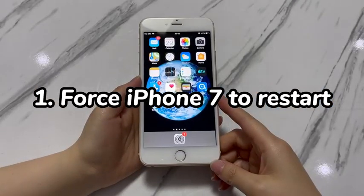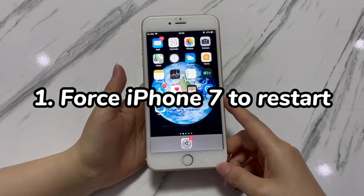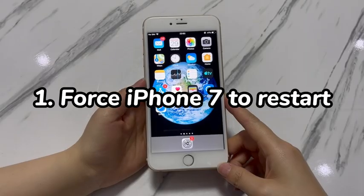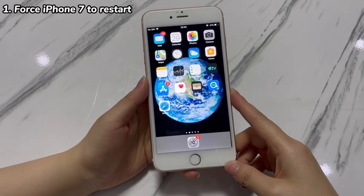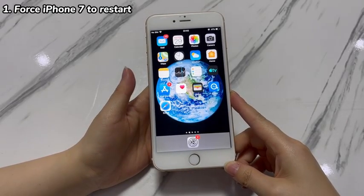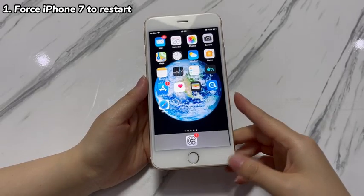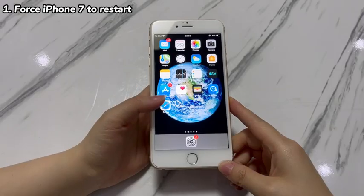Step 1: Force iPhone 7 to restart. This step intends to force the device to shut down and then turn it back on. If you can't factory reset iPhone 7 because the erase option doesn't respond or the process is stuck, try performing a force restart. It helps refresh the system and remove temporary file cache and bugs that cause factory reset issues.